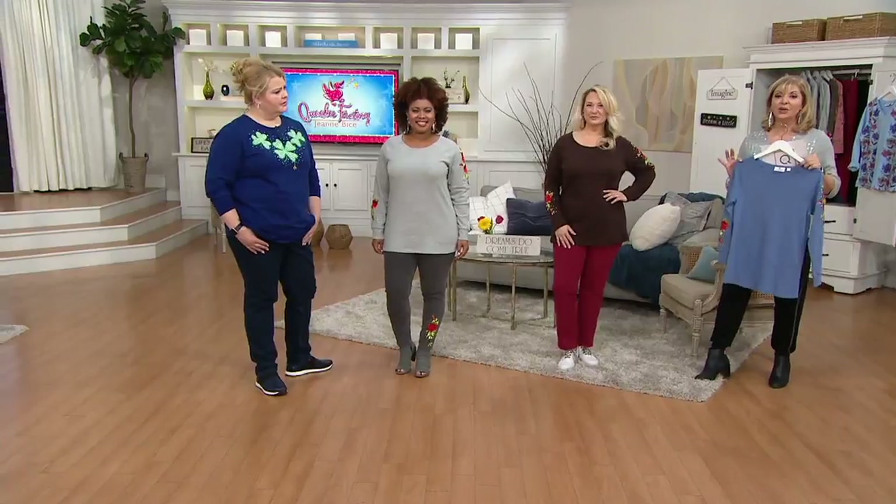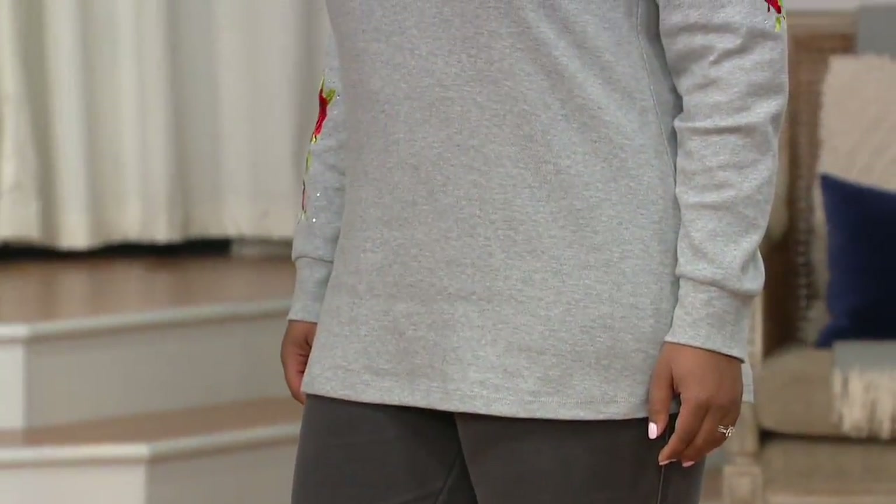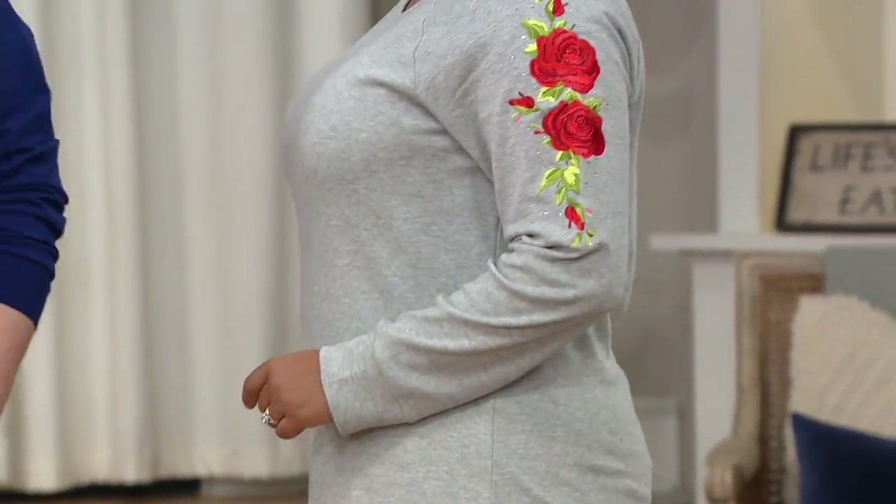For under thirty dollars you're lucky if you get a regular t-shirt, so now you're getting a knit top with all that beautiful embroidery. At nine dollars and ninety-nine cents you can work it into your budget, and you can wear it as soon as you get it home — because it's cool enough to wear right now.